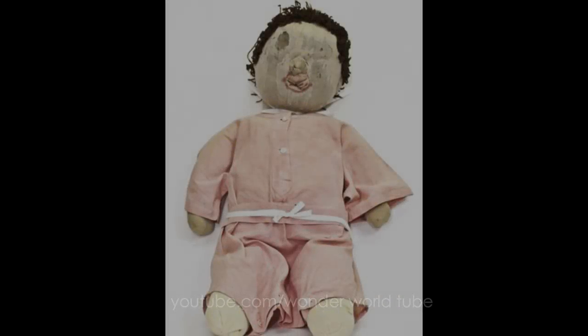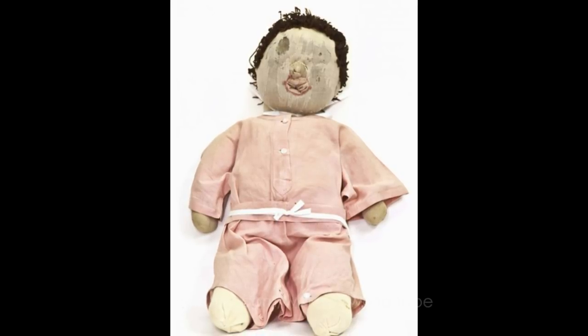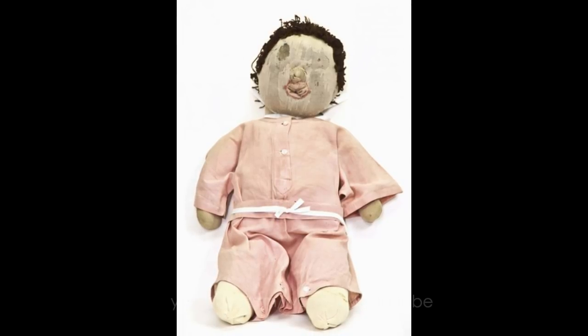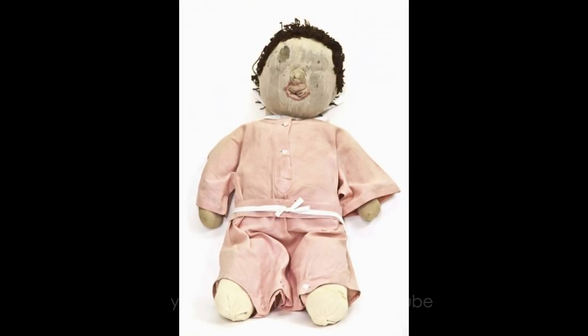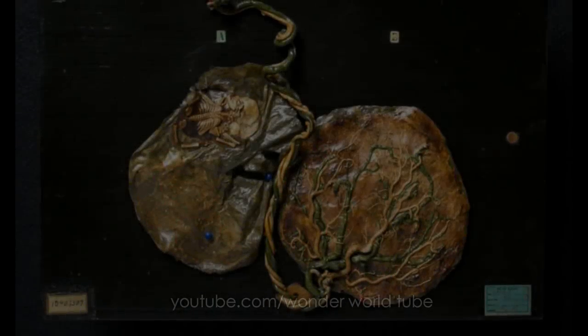Pennsylvania laryngologist Chevalier Jackson (1865–1958) used this cloth doll named Michelle, with a child-sized trachea and esophagus, to demonstrate his non-surgical techniques for removing foreign objects from the throats of children.